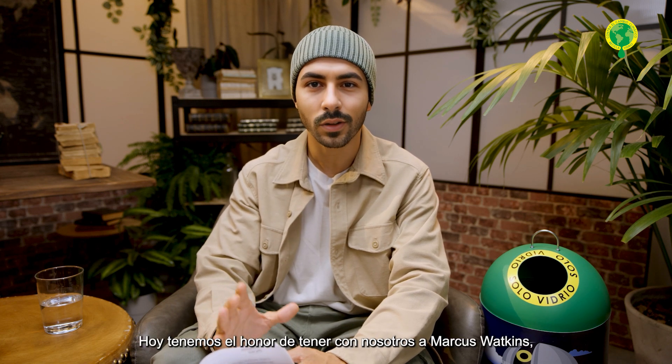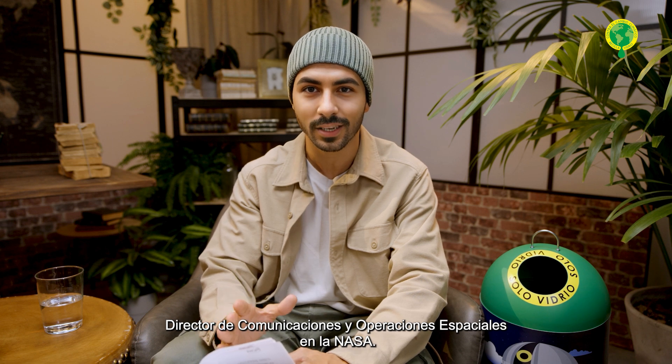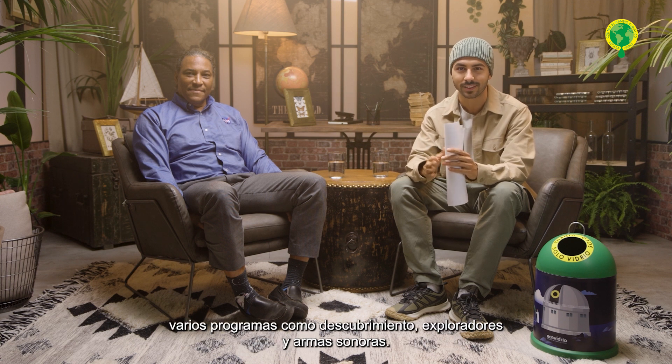Hi everyone. Today we are honored to have with us Marcus Watkins, Overseas Director for Space Communication and Operations at NASA. Marcus is an engineer and has a long career in various products such as Discovery, Explorers, and Sounding Rockets. Good morning, Marcus.